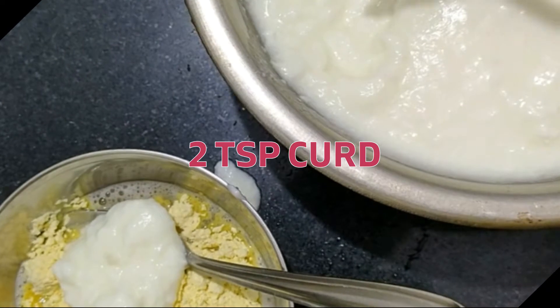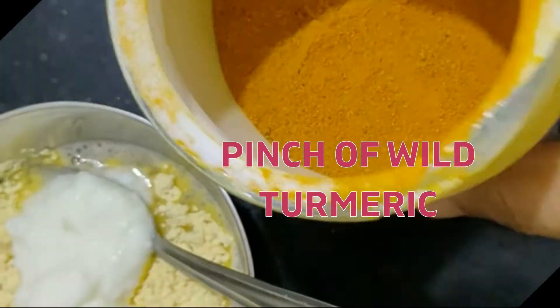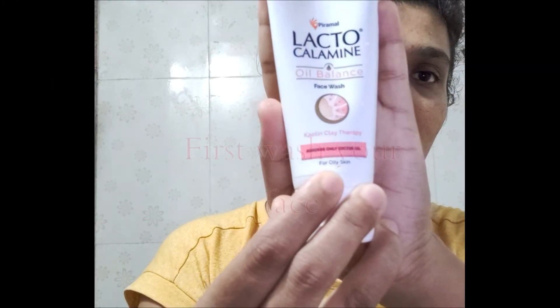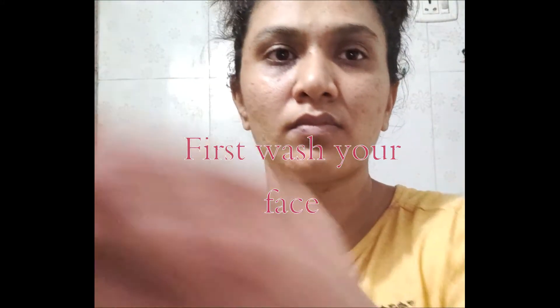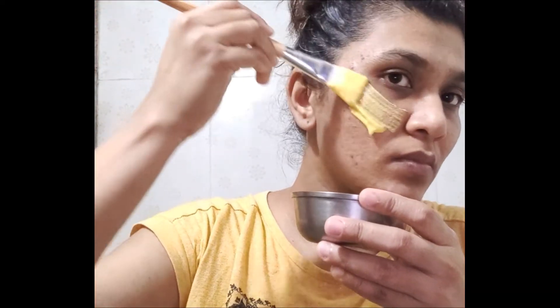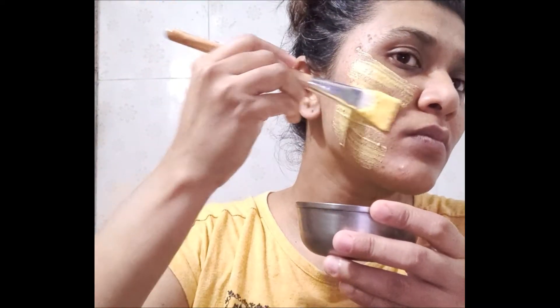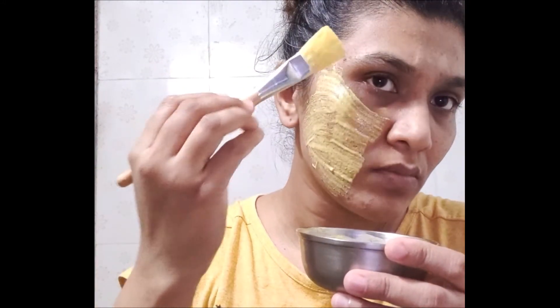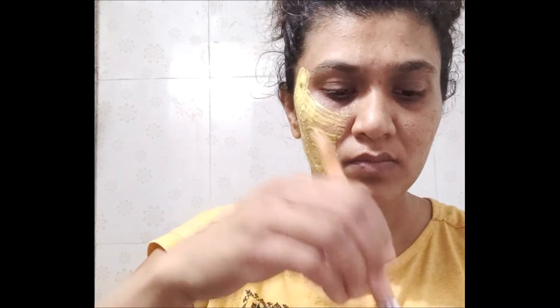Now let's talk about the benefits of potato. It helps in removing dark circles, treats wrinkles, helps in eliminating dark spots, treats sunburns, helps lighten your skin, treats dry skin, exfoliates skin, and helps in removing dead skin cells. It also improves your collagen health. Potato juice also has skin tightening and anti-aging properties. It has vitamins A, B, and C that are great in keeping skin healthy, glowing, and youthful.